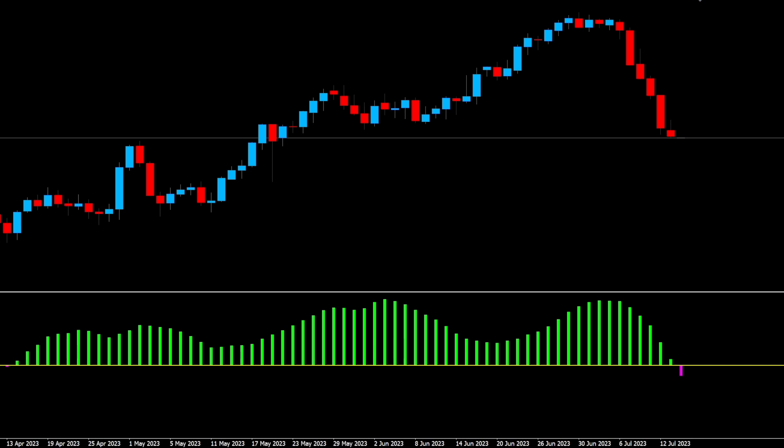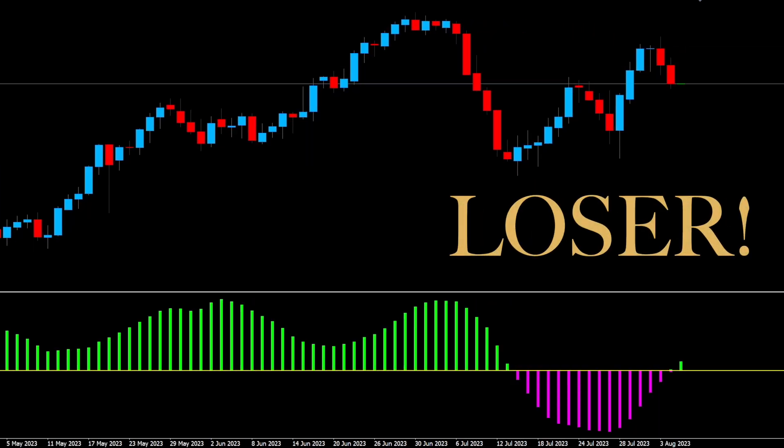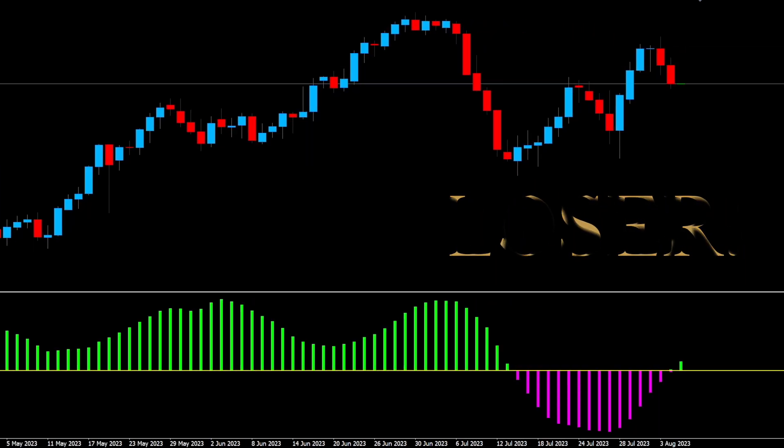Let's see how this short signal goes, even though it's a bit late. This was a loser from the word go. Mark it up in your journal, get back on that horse, and press on with the next long.